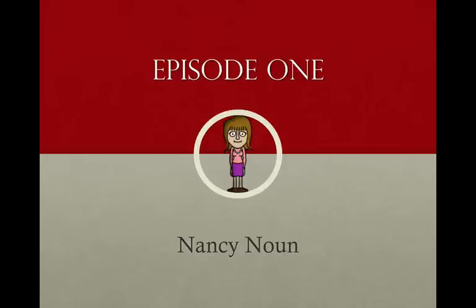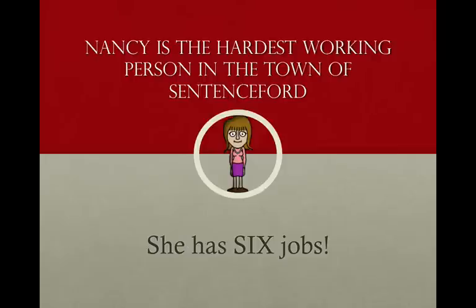Nancy Noun is known as the hardest working person in the town of Sentence Ford. She has six jobs, so you can imagine how hard she works. She is in every sentence. Remember, Nancy the noun is a person, place, thing, or idea — we learned that probably in the first or second grade. A noun names a person, place, thing, or idea.